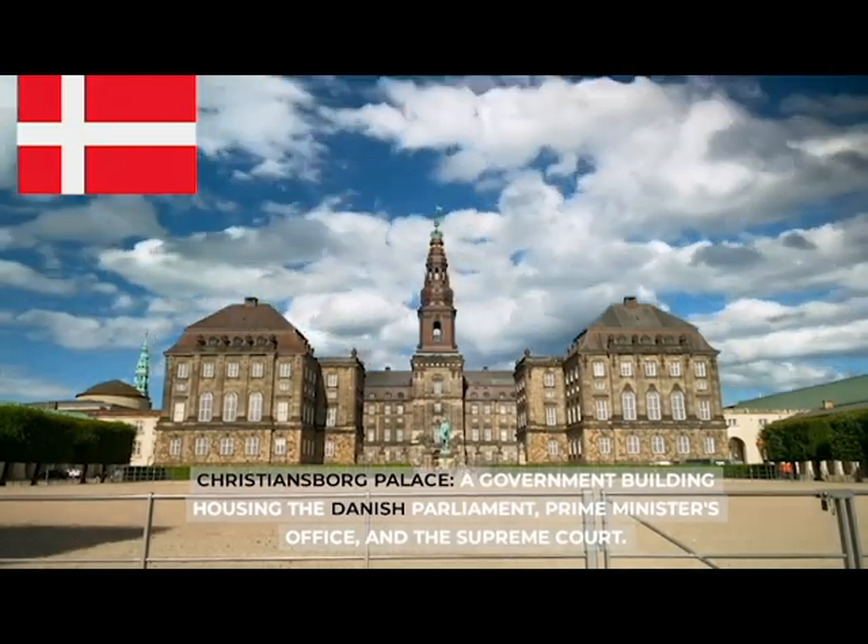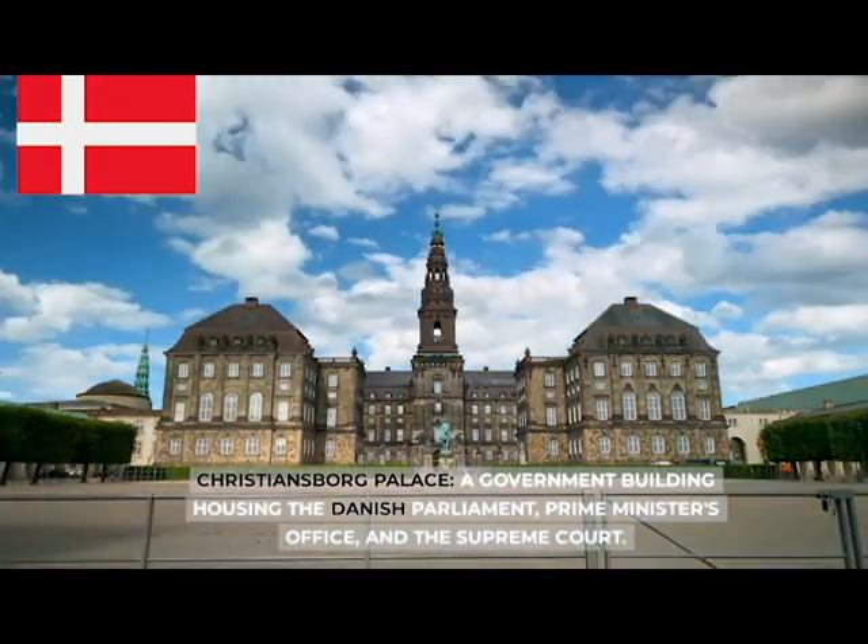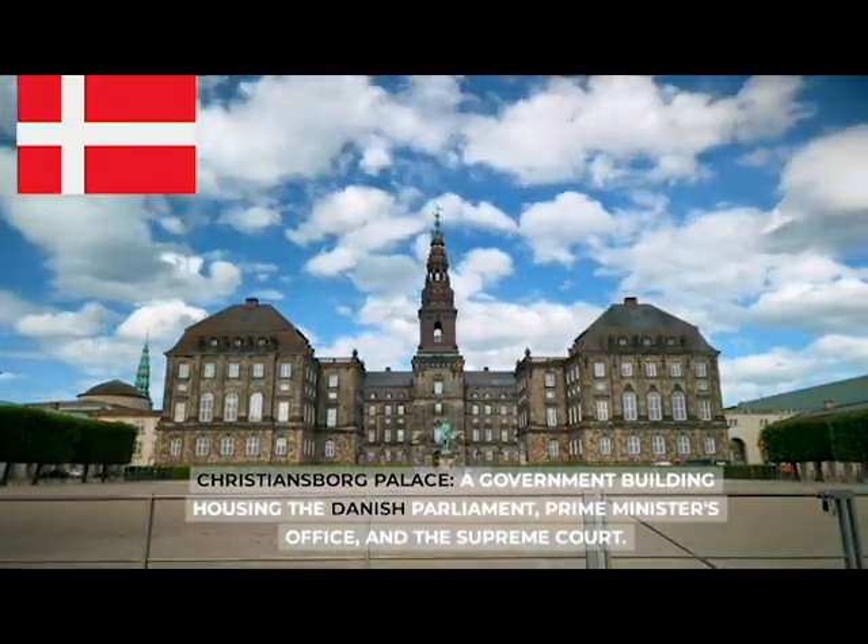Christiansborg Palace, a government building housing the Danish parliament, the Prime Minister's office, and the Supreme Court.